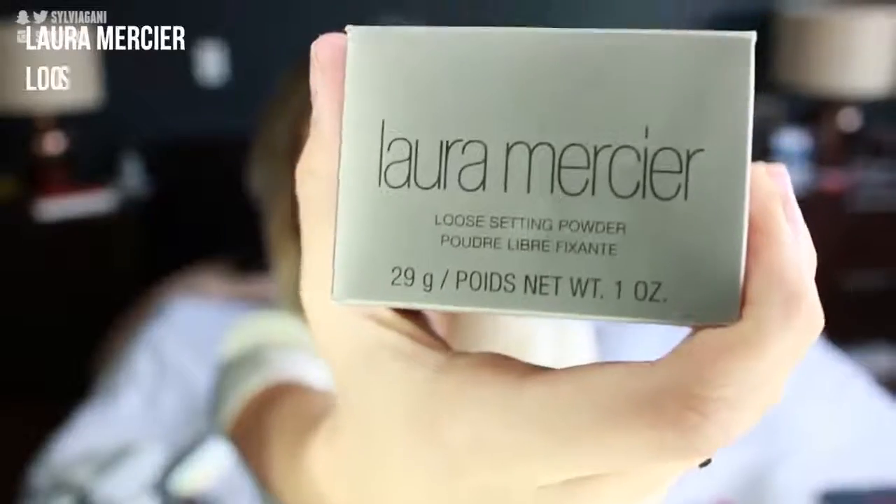The next thing I grabbed is the Laura Mercier Loose Setting Powder. Everybody talks about this. I'm officially going to be losing my Laura Mercier virginity. Can't wait to try this.